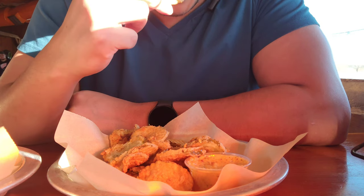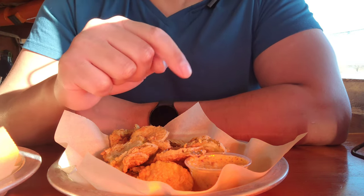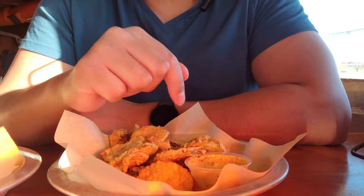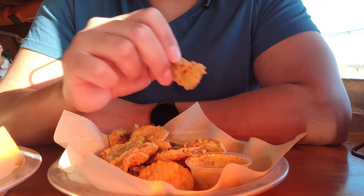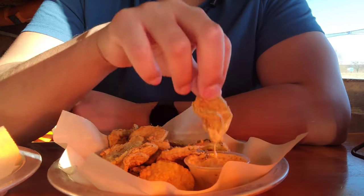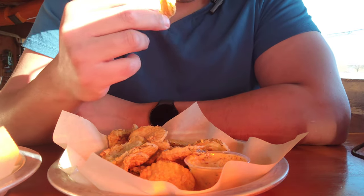Oh, this is so good. Again, if you guys are in the Detroit area, you gotta consider stopping by Hooters. We're getting some fried pickles and the wings. Alright, I think it's time to give the wings a shot.